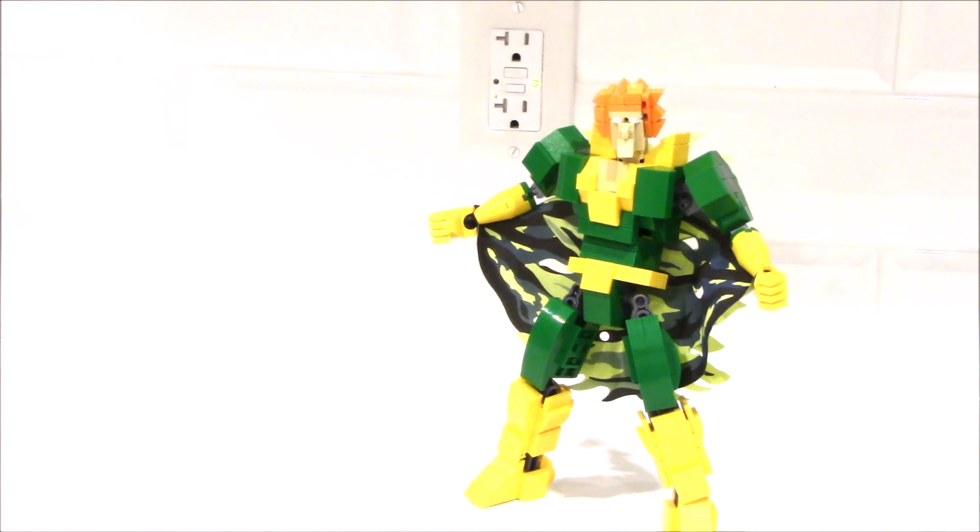This is Banshee — look forward to seeing him and his buddy, kind of his nemesis, his cousin. Who's that? Coming soon.